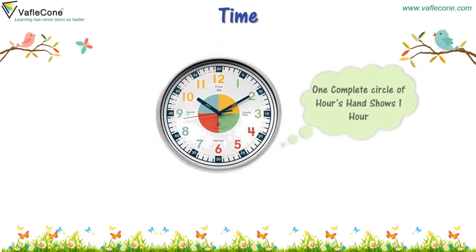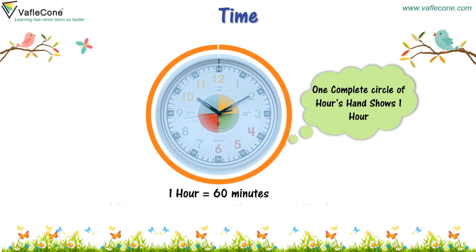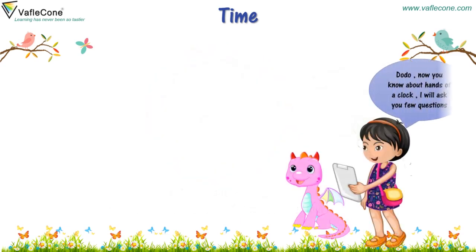One complete circle of the hour hand shows one hour. One hour is equal to 60 minutes. The minute hand completes 60 circles in one hour. Dodo, now you know about the hands of a clock. I will ask you a few questions.